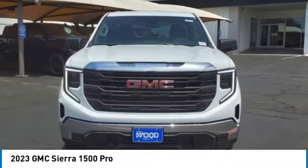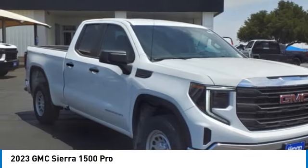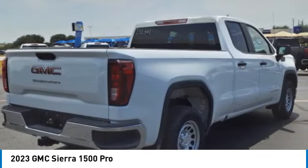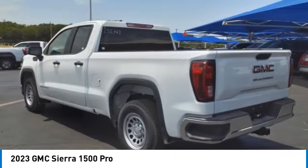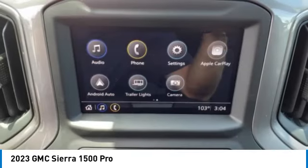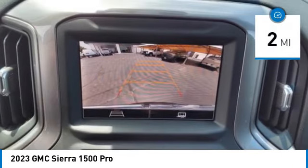We are pleased to show you the 2023 Sierra 1500. The GMC Sierra is a full-size pickup with all the functionality you could expect. With multiple trim levels, the GMC Sierra provides a wide range of features for you to enjoy. Power and advanced technology can both be found in this fantastic truck. This vehicle has less than 100 miles.